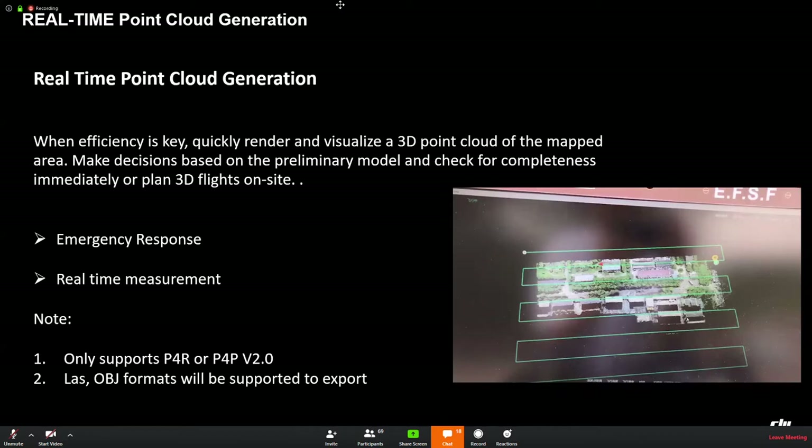Two points to note: real-time generation only supports Phantom 4 RTK or Phantom 4 Pro, and fewer OBJ formats will be supported for export.